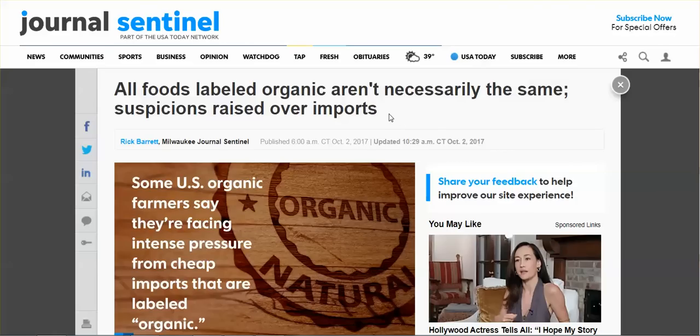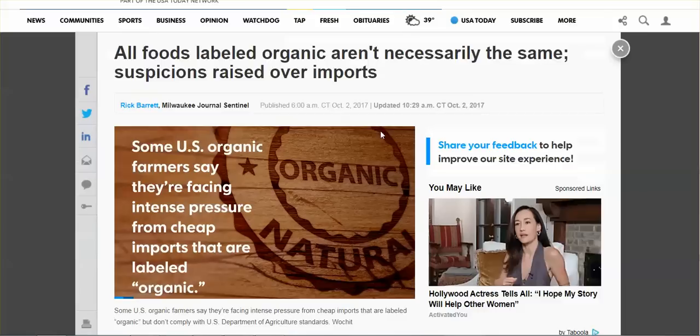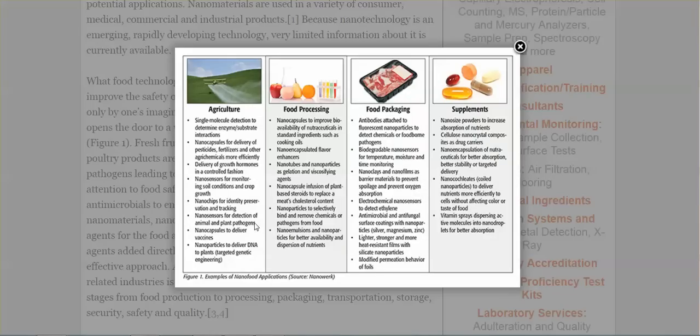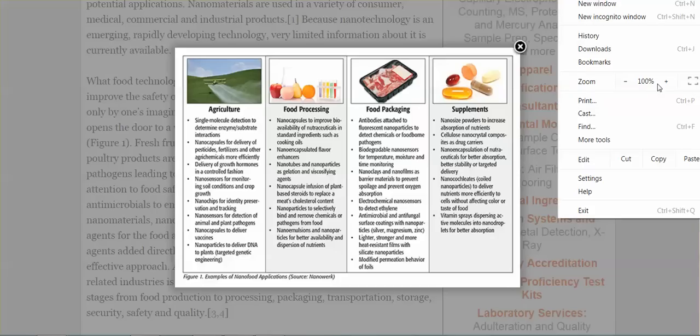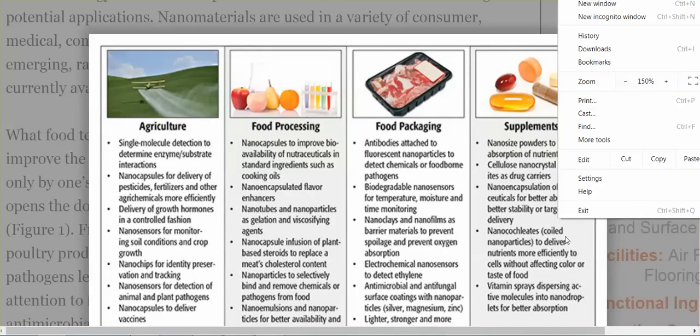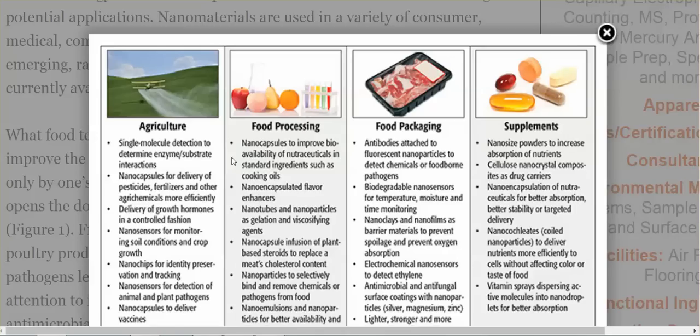All foods labeled organic aren't necessarily the same — suspicions raised over imports. One of the biggest threats to U.S. organic farming comes from products labeled organic that aren't the real deal. Nanotechnology has wide-scale influence in food processing, food packaging, our supplements, and the use of nano materials in agriculture.